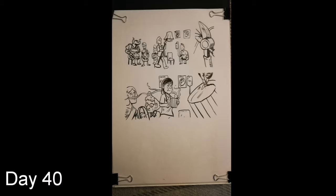Day 40: Switched back over to the Vet story and started inking page 3.